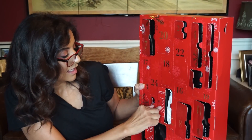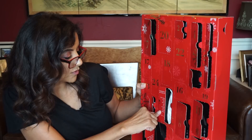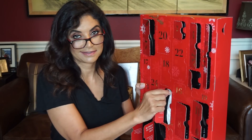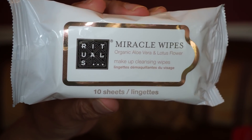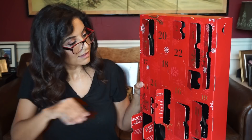Door number fifteen says 'Gorgeous on the go — don't forget to pack these miracle wipes when traveling home for the holidays.' So you have miracle wipes — organic aloe vera and lotus flower makeup cleansing wipes.